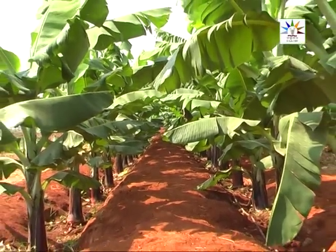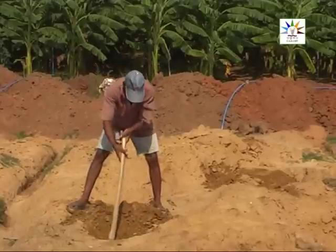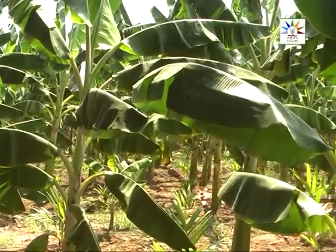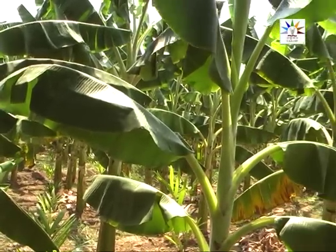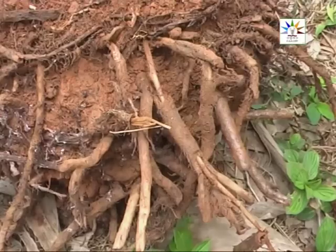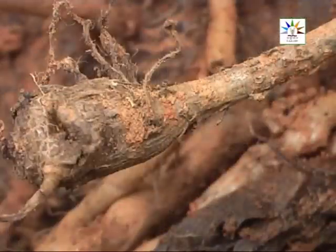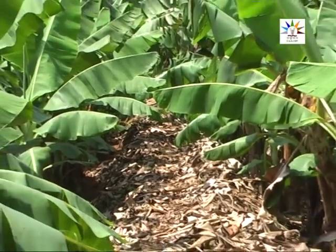Poor soil aeration due to excess water and soil compaction, and other limitations like drought, salinity, and soil acidity, are the main reasons for root inactivity, which reduces nutrient uptake. Panama wilt and root-knot nematodes also affect the root system, resulting in poor nutrient uptake. This problem is more prevalent in plantations with ratoon crop.